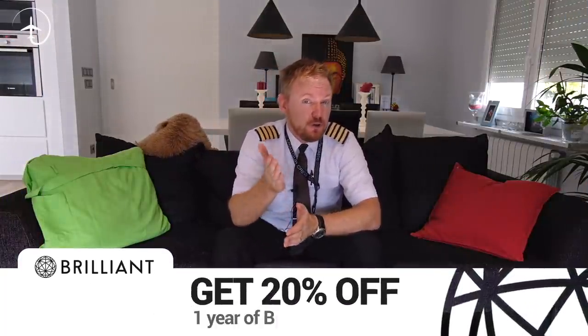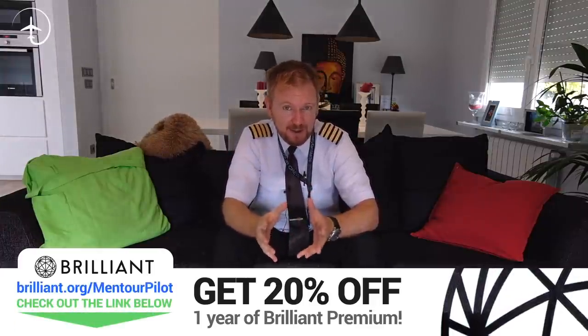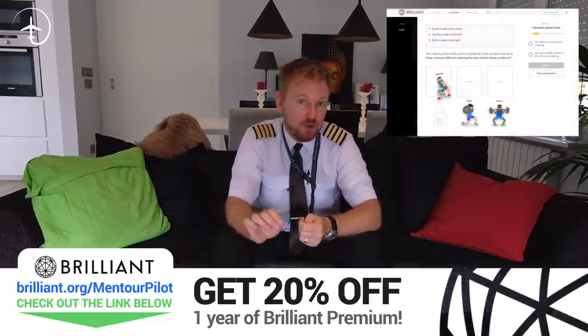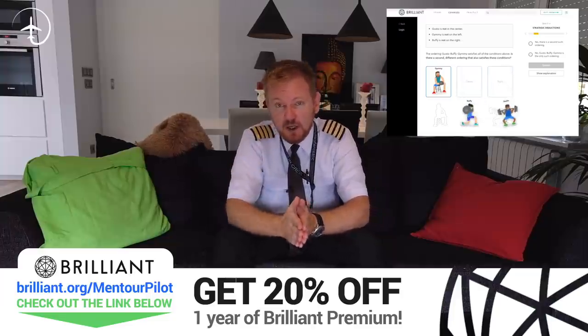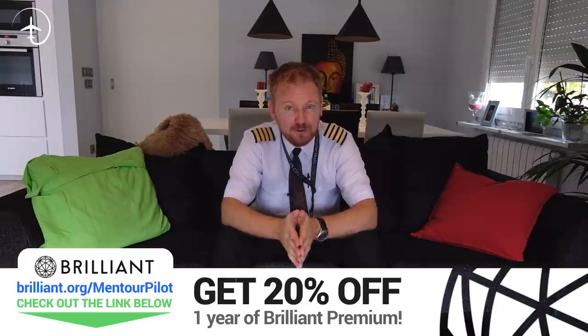This video is brought to you in cooperation with Brilliant.org. If you need to brush up on your physics skills and especially your mathematics skills from now and then, well then Brilliant is the perfect tool to do so. They will do it in a fun and interactive way, and if you use the link below, you'll get a whopping 20% off the annual fee of Brilliant, but it's completely free to go and check them out.